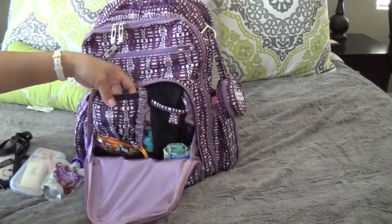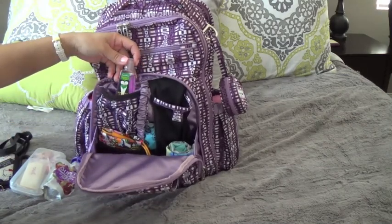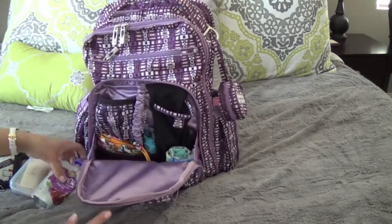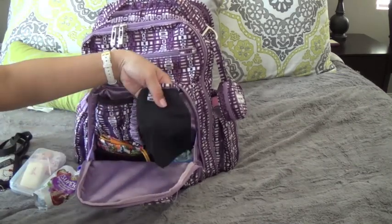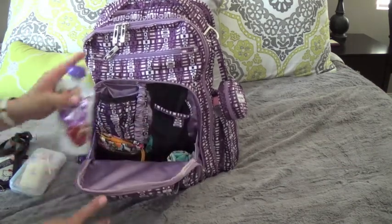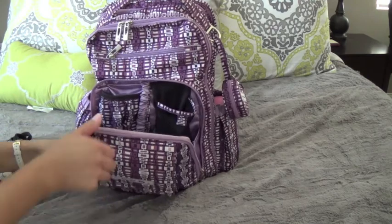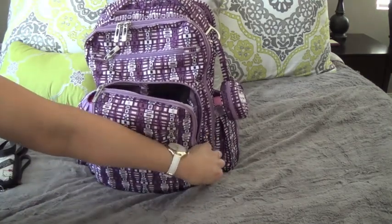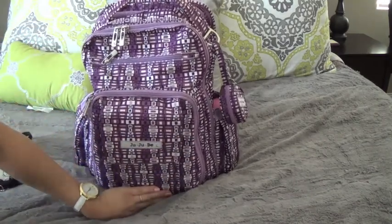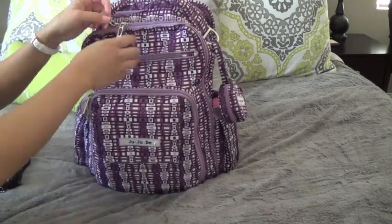There is also a lined pocket right here. I usually keep mints in here, but right now I have a pocket vac from Bath and Body Works. I believe it's a waterproof pocket, so that's a nice place to keep that. This is a sunglasses pocket, and it does fit large shades. I did also keep my sunnies in here when we were out, because I do have a large zip-around wallet that I did not put in this bag — I carried a small crossbody with me. And then my sunnies did fit nicely in that pocket.